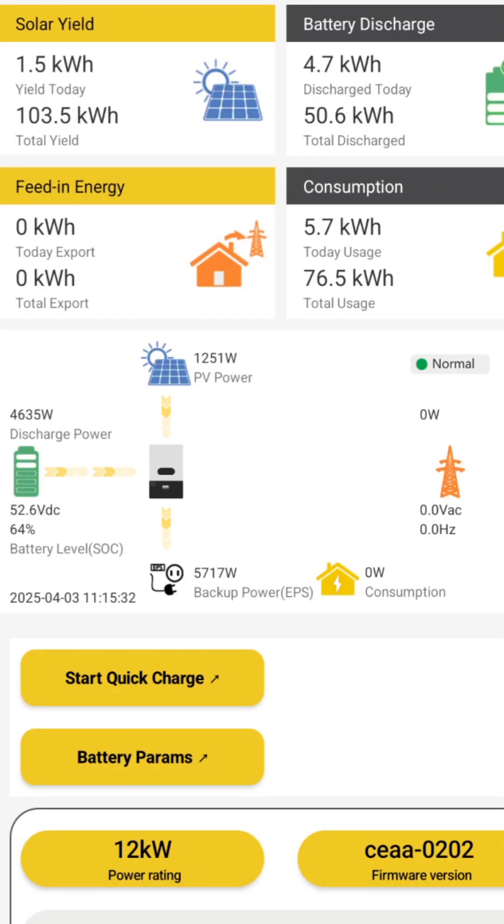I am currently not home, but I can still monitor the EG4 12,000 XP using the app. Let's refresh the app to see how much PV power is coming in. 1,408 Watts is coming in.